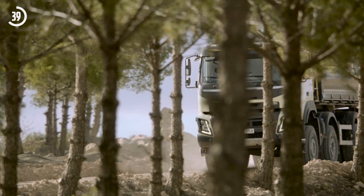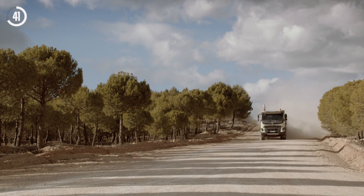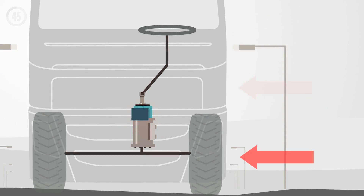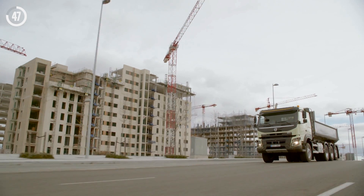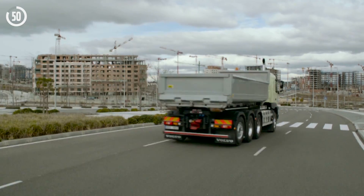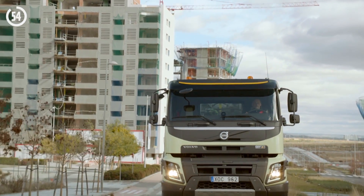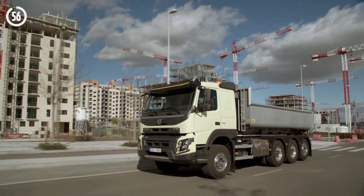Steeply cambered roads or side winds are quickly detected by the self-learning system. This automatically compensates so the driver can steer straight ahead without having to tug the steering wheel to counter any sideways movement. Volvo Dynamic Steering means improved road safety and increased driver comfort.